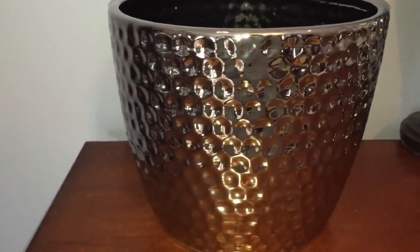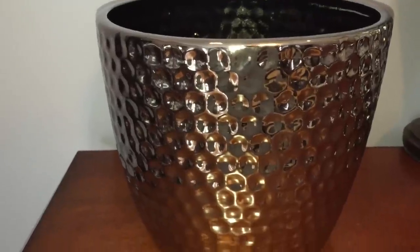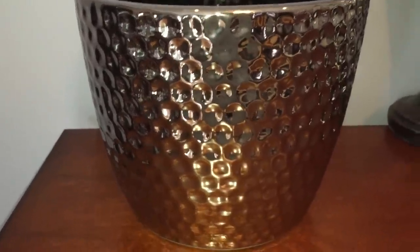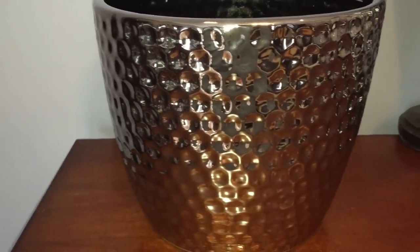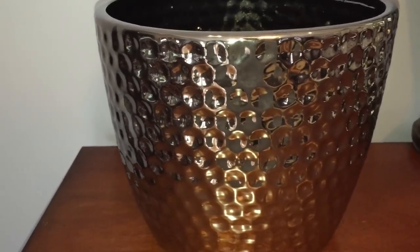At Ross I found a silver base with hammered details. It's a versatile piece that I might even use to hold a plant. It also matches another base that I got — I will show you later.